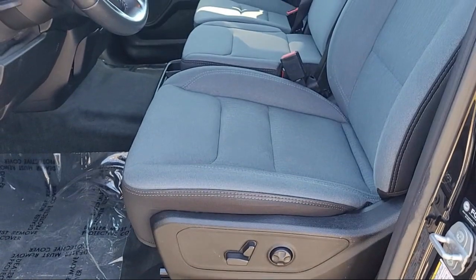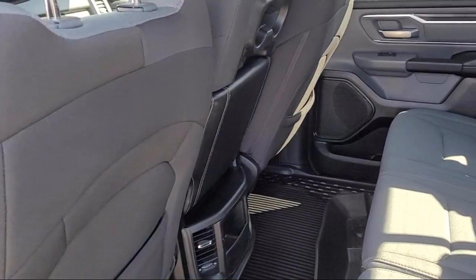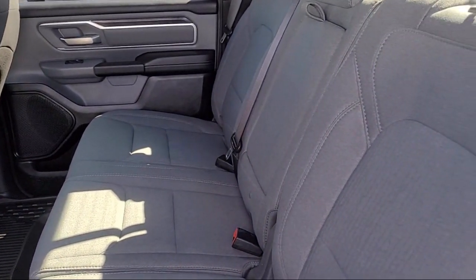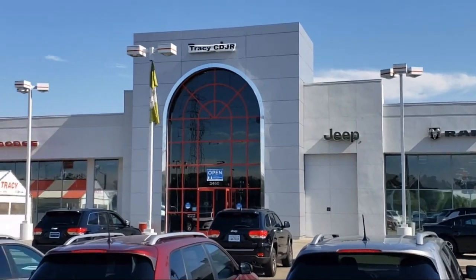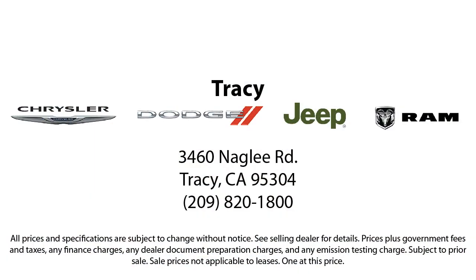If you want a quality car buying experience, then look no further than Tracy Chrysler Dodge Jeep Ram. Come see us today. We'll see you next time.